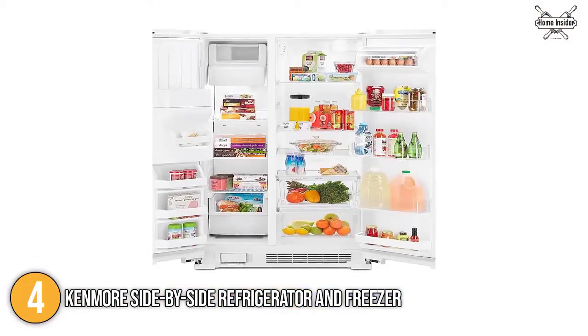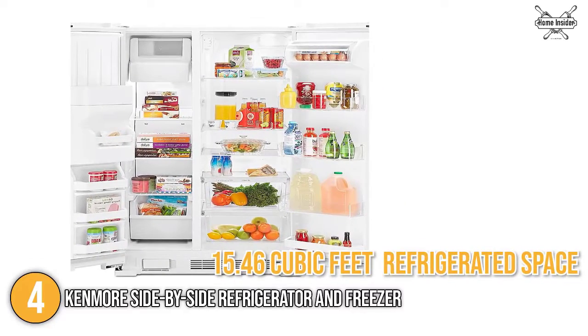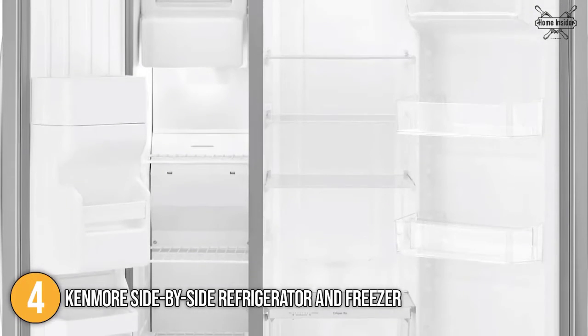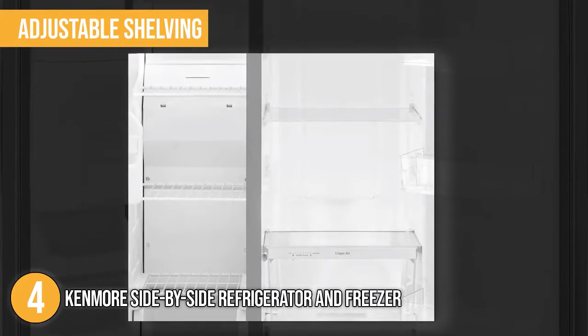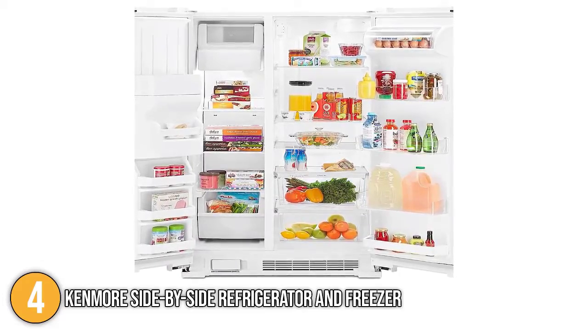You can choose between three color variations: black, white, and stainless steel. This home refrigerator offers convenient storage featuring 15.46 cubic feet of refrigerated space and 9.11 cubic feet of freezer storage. What the team at In the Kitchen likes about this refrigerator and freezer combo is its adjustable shelving, which makes organizing and customizing food storage much easier, allowing you to make room for tall bottles or bulky juice and milk jugs.